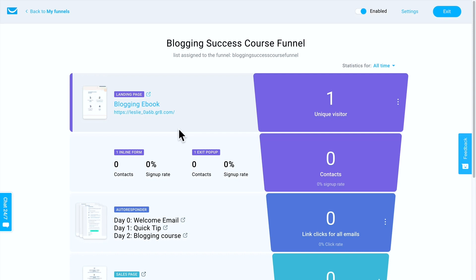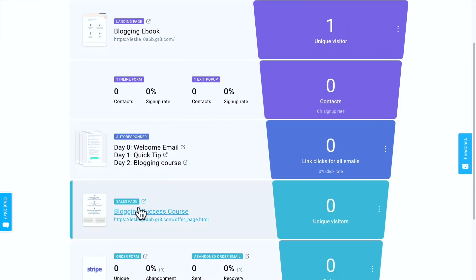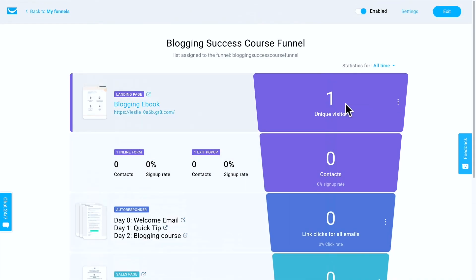I'm in my autofunnel section of my GetResponse account right now, and I'm looking at a funnel for a blog success course that I created. As you can see, it has everything here from a signup page to get a free ebook, and a series of emails that leads to a sales page for my blogging success course. It tracks everything. By creating this funnel, I now have a process where I can send people to get my free guide and have them go through this funnel to make some sales. And that is powerful.